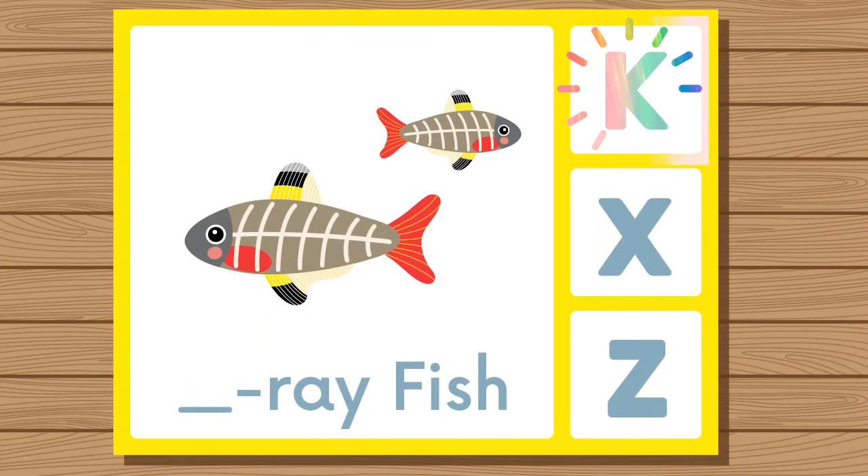Does x-ray fish start with K, X, or Z? X-ray fish. X-ray fish starts with X.